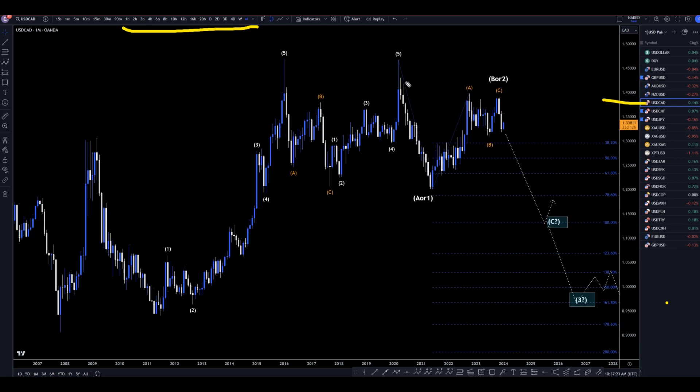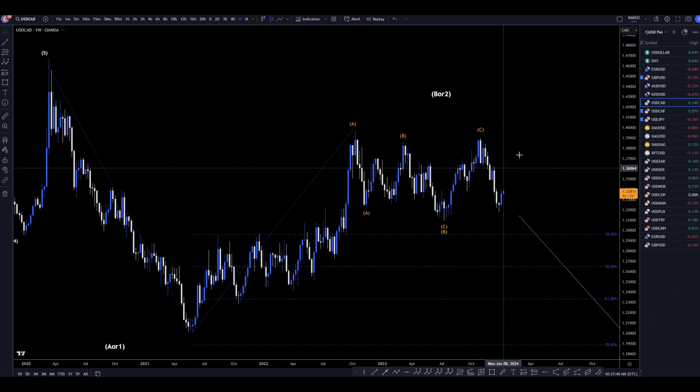On the Dollar CAD, I still think this is nicely pulsed down, like an A or a 1. I actually now think this is three waves up for either a wave B or a wave 2, and I think we're going to make a downtrend, probably for a wave C or perhaps even a wave 3. Let's keep that in mind and head down to the weekly time frame.